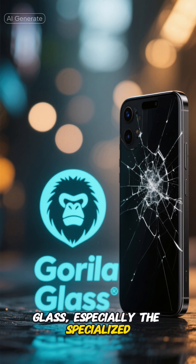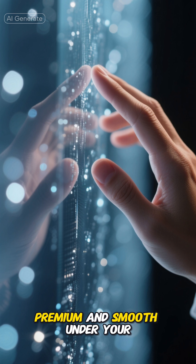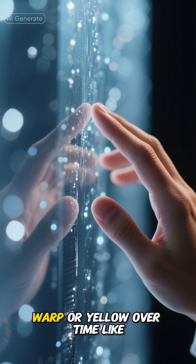Glass, especially the specialized Gorilla Glass used in phones, is incredibly scratch-resistant. It also feels premium and smooth under your fingers, conducts electricity better for touch response, and doesn't warp or yellow over time like plastic would.